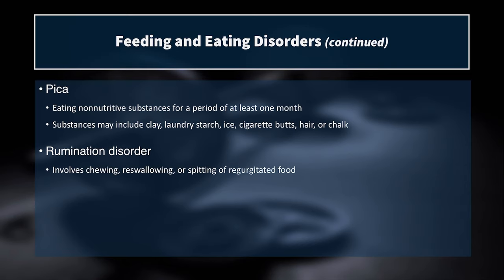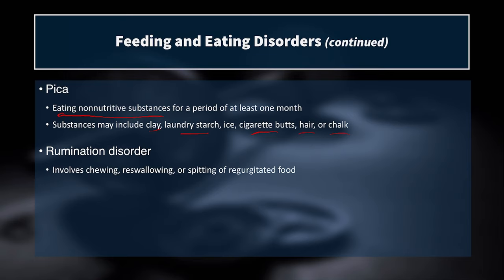Pica is eating non-nutritive substances for a period of at least one month — things like clay, laundry starch, cigarette butts, hair, and chalk. These are real things people have consumed for psychological reasons over long periods, and it's a disorder that needs professional help. Rumination disorder involves the repeated chewing, re-swallowing, or spitting of regurgitated food — similar to bovine digestion — and is another serious condition requiring intervention.